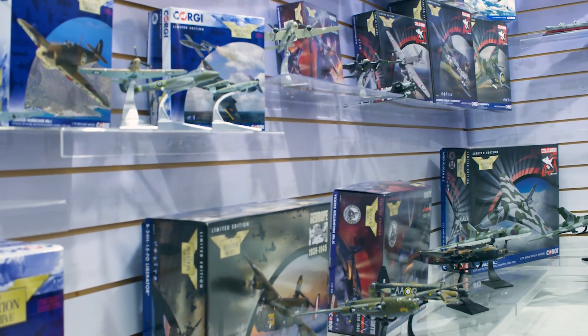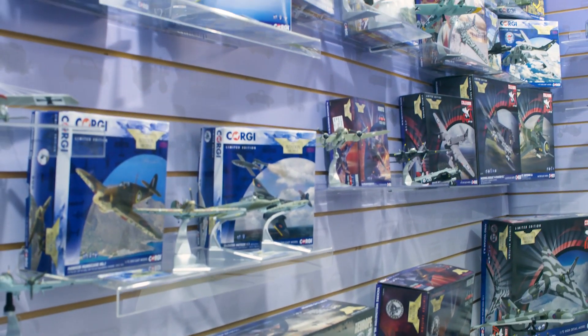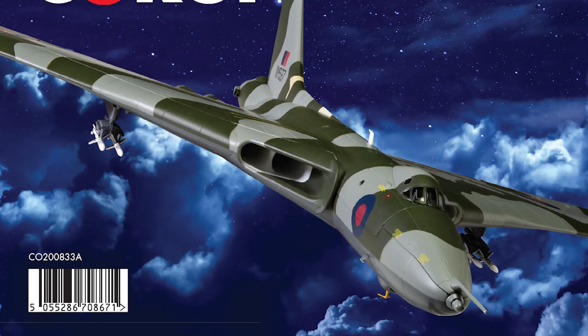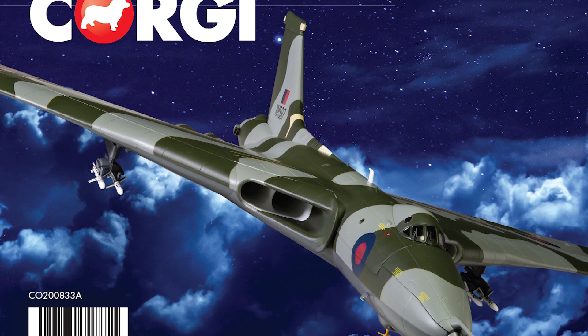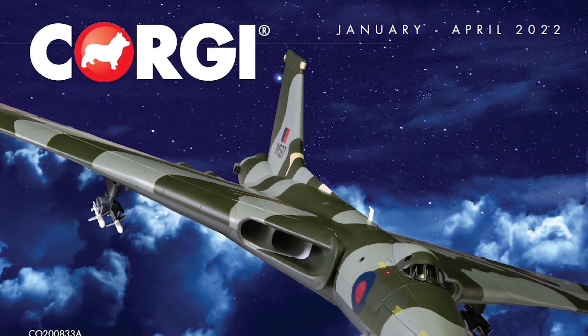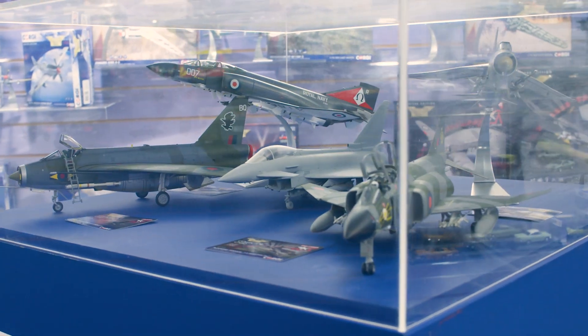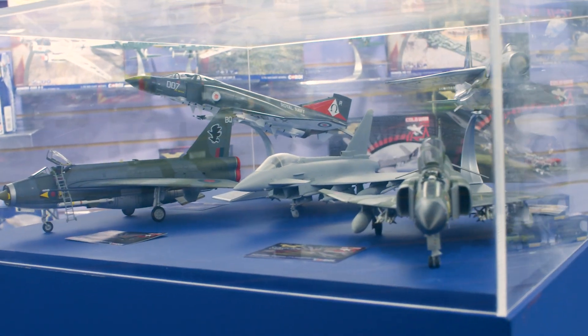It's not exactly reinventing the wheel, but starting from 2022 Corgi will be announcing products three times a year, debuting a new catalogue release and separate range launch with each drop of product. Products will be announced in good time to enable pre-orders, but also to close the gap between announcement and delivery. We've been in the habit of announcing products a long way in advance and then they don't arrive until a year later, especially in terms of brand new tool product.